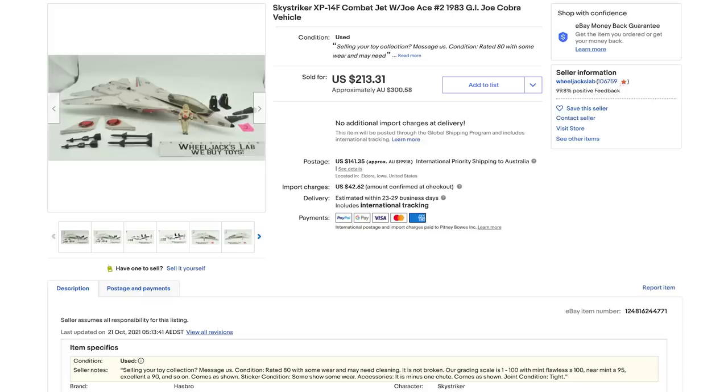I jumped onto eBay today and for $200 you can get a nice minty complete Sky Striker minus the box. I have to assume that $250 — which is what the HasLab Sky Striker requires — can get you a nice vintage Sky Striker in the box. This was not a rare toy — Hasbro made millions of these back in the day. I know hardcore GI Joe three-and-three-quarter collectors who have the USS Flagg with three or four of these on the deck. It's not a hard vintage toy to acquire.